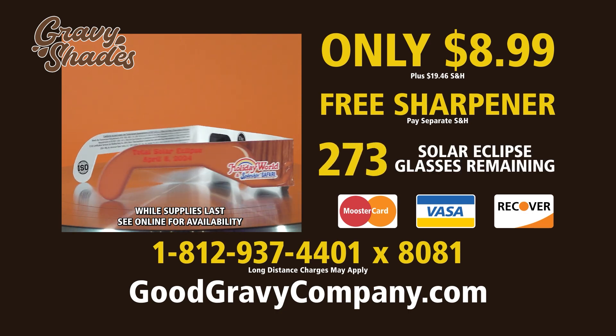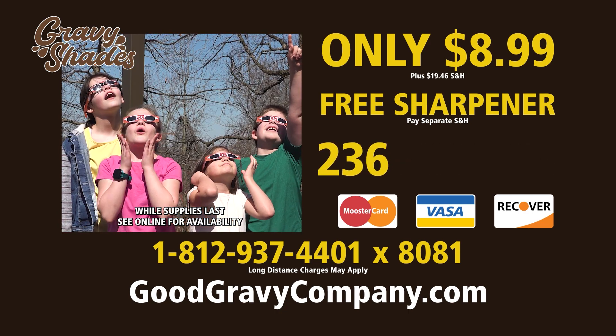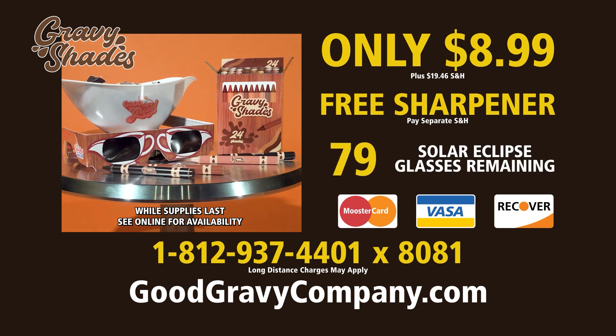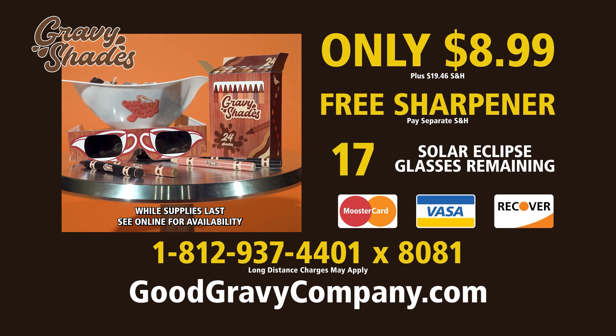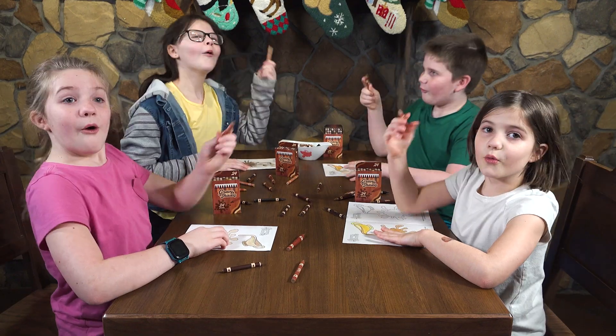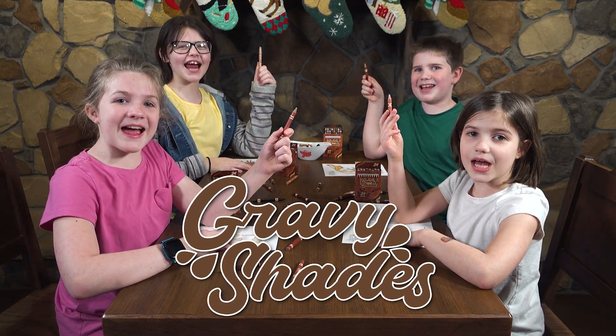Remember, the first one thousand orders will also receive a pair of Gravy-themed Solar Eclipse glasses absolutely free! Really? Don't delay! Call 1-812-937-4401 extension 8081 or order online at goodgravycompany.com. We love Gravy Shades!